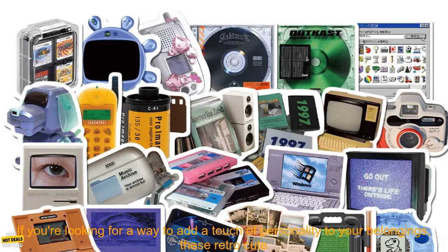They're made of high quality vinyl so they'll last for years to come. They're easy to apply and remove. If you're looking for a way to add a touch of personality to your belongings, these retro cute stickers are a great option — affordable, easy to apply, and built to last.